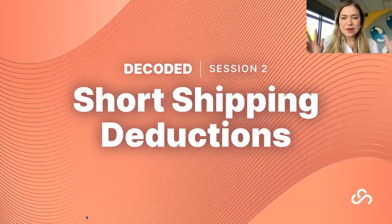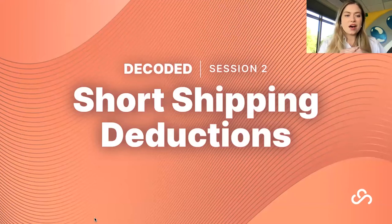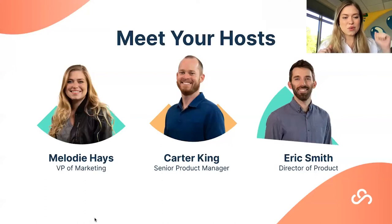Today we are talking about short shipping deductions, covering multiple different retailers and what that process looks like for each. We have two experts in this area: Carter King and Eric Smith. They both lead product development at Supply Pike. Eric is the Director of Products, and Carter owns our Document Explorer application, which helps streamline short shipping deductions across multiple retailers.